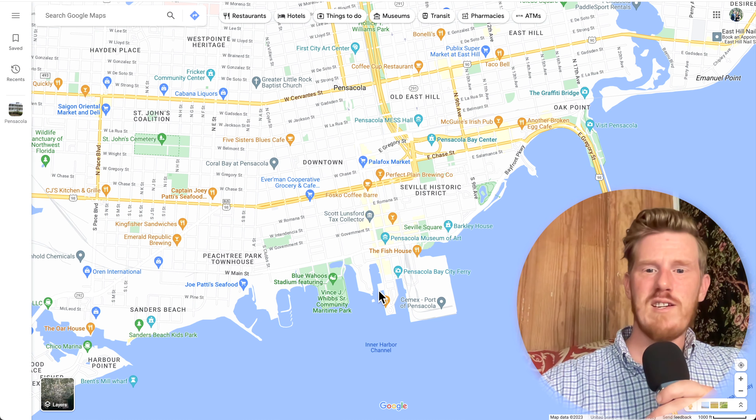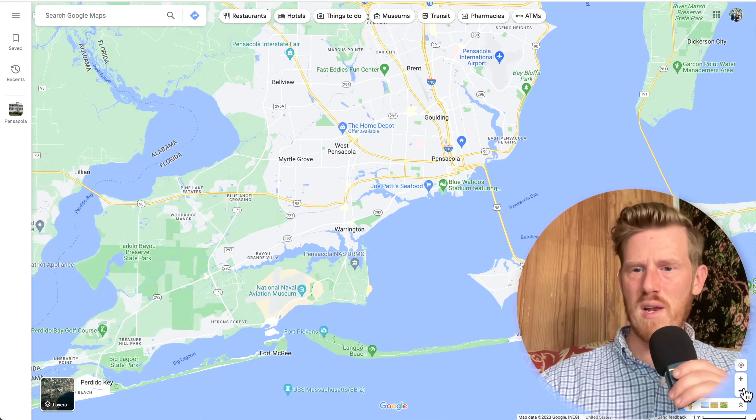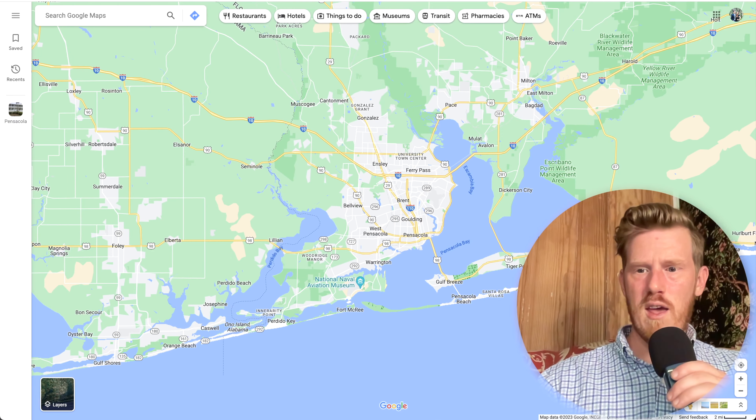Coming back toward the middle is what we call Warrington. You actually have the Pensacola Golf Course over here, and some more waterfront homes. Obviously there's a lot of waterfront access, with some really spectacular homes around the Pensacola Country Club.